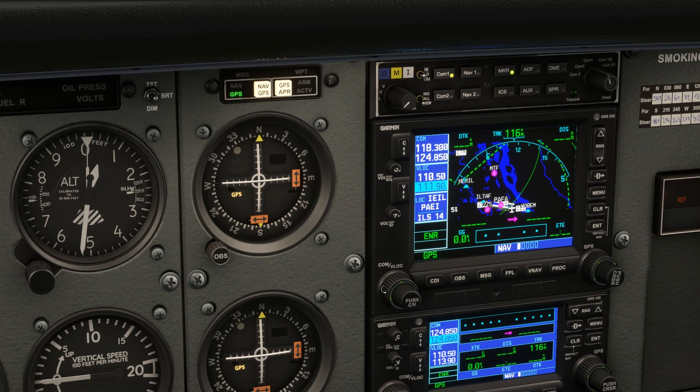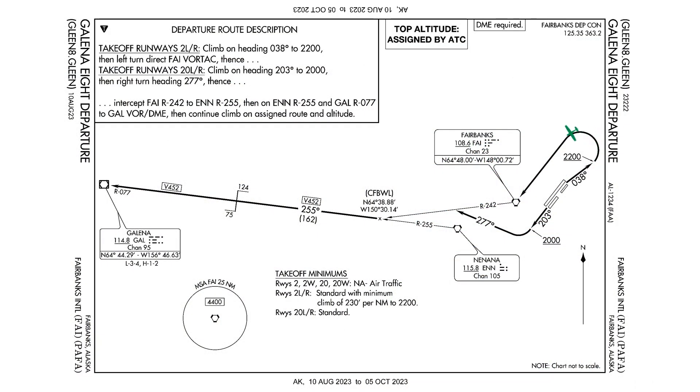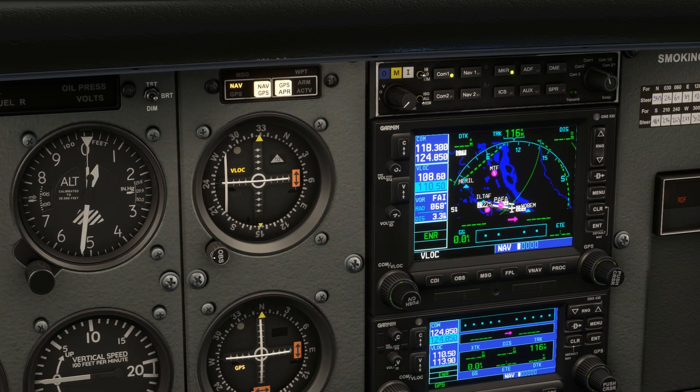We'll push the cursor to flip to the VOR frequencies, then dial in 108.6 for Fairbanks. We'll flip that to the active frequency. The unit IDs the station for us - identify our Foxtrot Alpha India. We'll push VOR to switch over to picking up the VOR. We'll be flying direct. From the chart, we can see that'll be about a 210 degree heading, so we'll dial that into the OBS and can zero in when we're airborne.